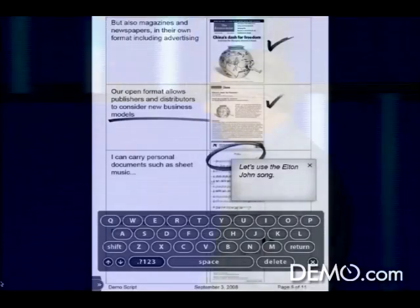So that's it — the Plastic Logic Reader. You can see the product and hear more about it at booth number 47. I thank you all for your time this morning.